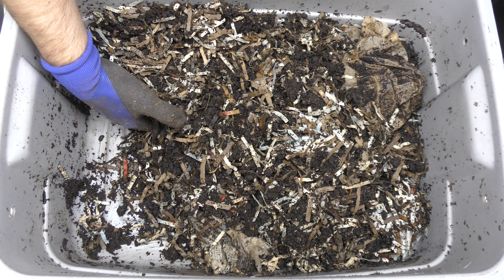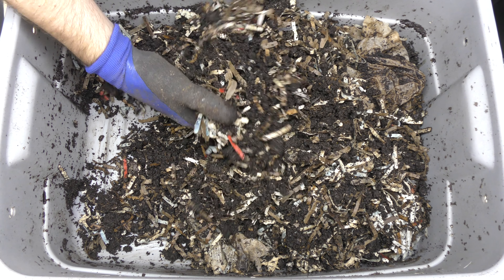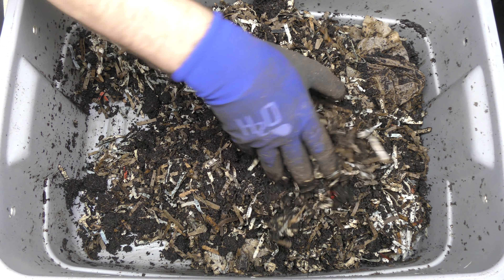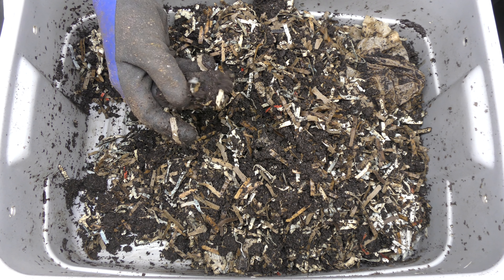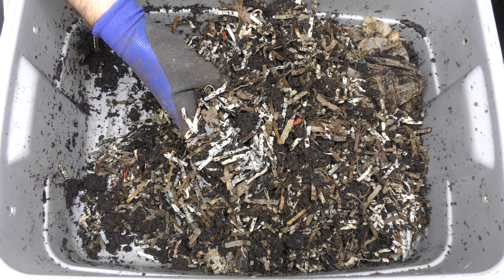Just see another coffee filter right there — I don't even know if it's the same one. We're just kind of flipping this around here looking real quick. Looks like this is a nice healthy bin. I don't think it needs more bedding — I thought it might by this point, but there's still plenty of bedding in here. It's not really broken down a whole lot, so I think we're good on bedding.